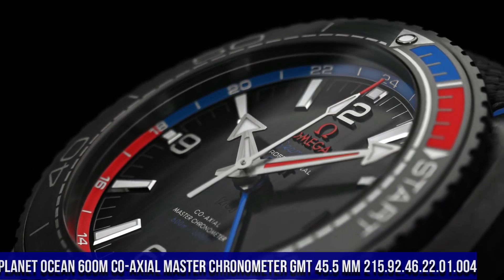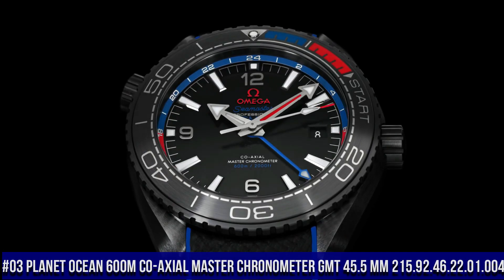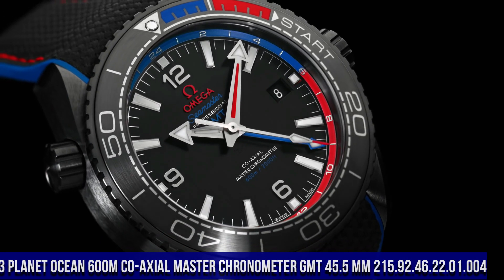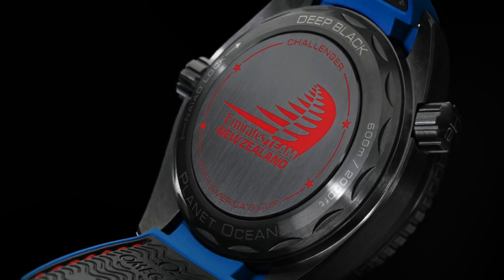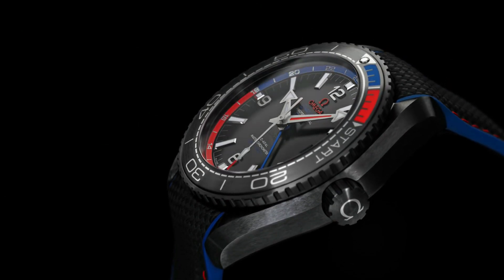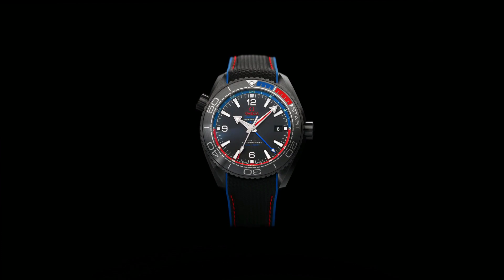Number 3: Planet Ocean 600 Meter Co-Axial Master Chronometer GMT 45.5mm, reference 215.92.46.22.01.004. Features anti-magnetic, chronometer, date, GMT and world timer. Helium escape valve, Master Chronometer certified, regatta timing crew-in crown, time zone function, unidirectional rotating bezel.